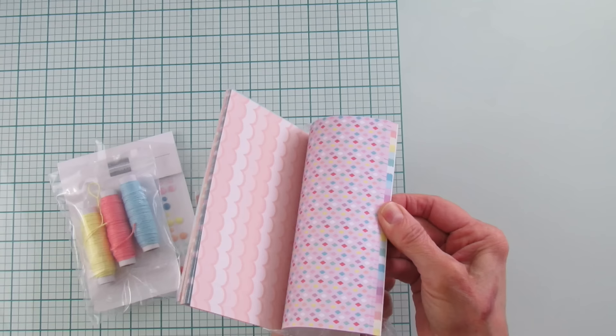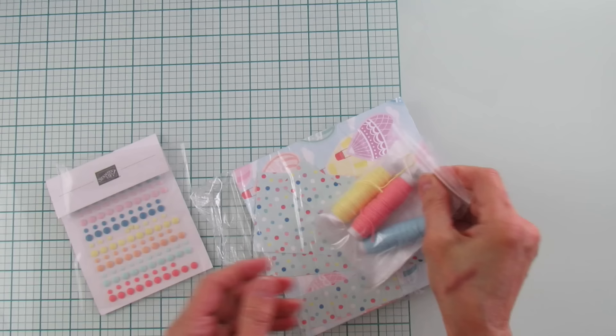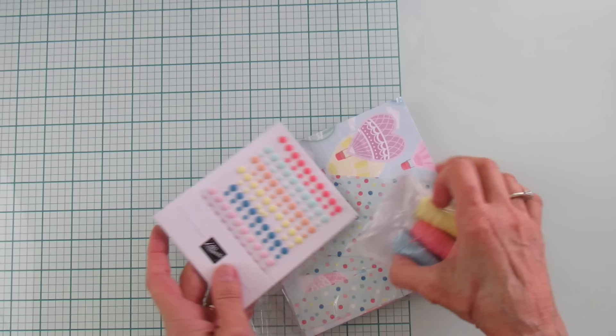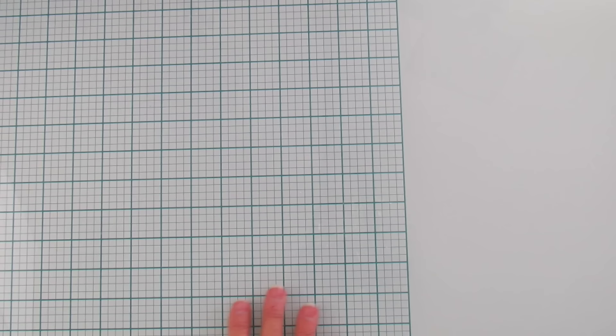And then the baker's twine that coordinates with that. This does go with a bundle, though I didn't get the bundle. But this is the Rainbow Adhesive Back Dots — look at these, how fun are these, and how springy! Love that. Alright, let me grab the celebration items — and these aren't even everything, not all the celebration items.